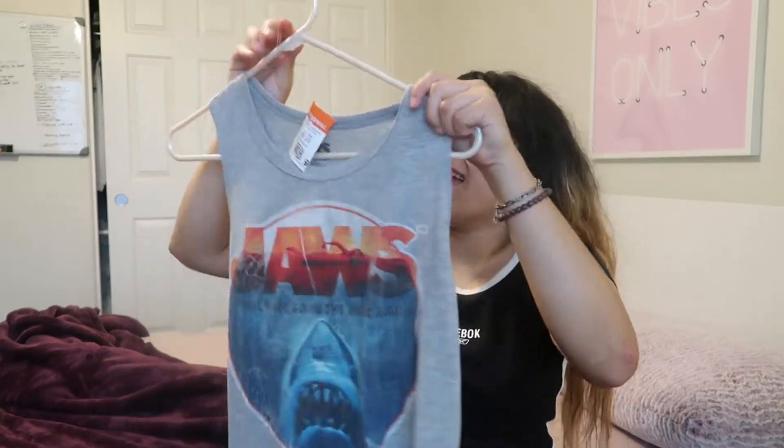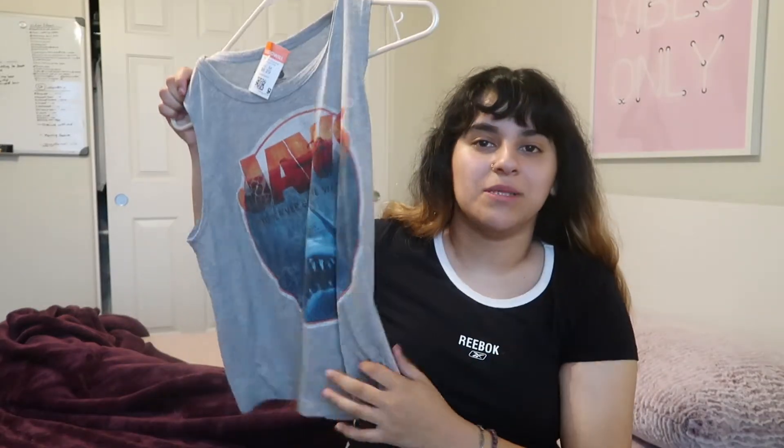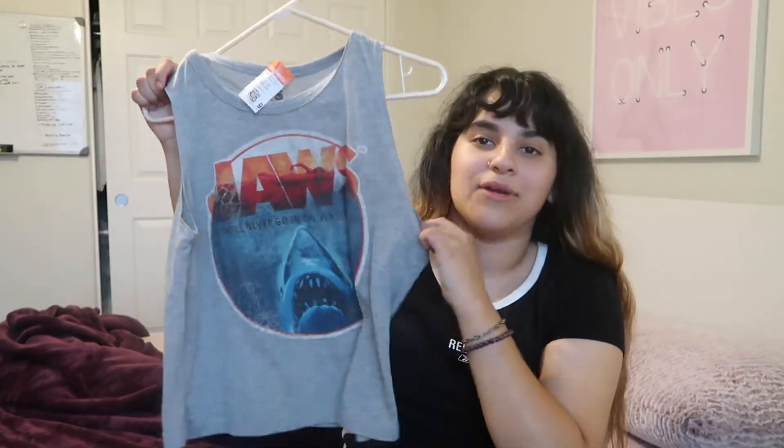This next shirt is probably for summer because my mom actually wanted me to get this. It's a Jaws little tank top. I don't really wear tank tops, but this is kind of cute to wear during the summer, so I'm going to start wearing some tank tops because it's going to be super hot.